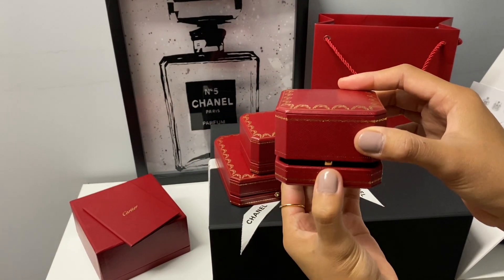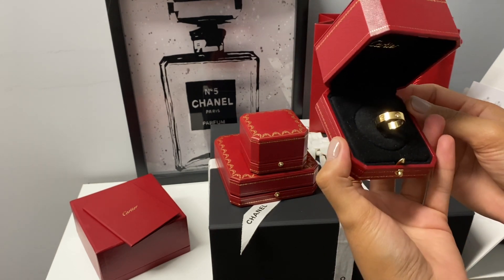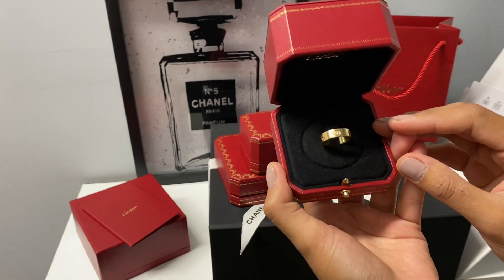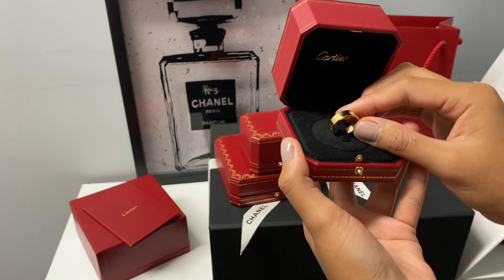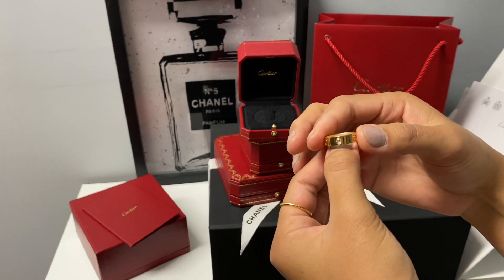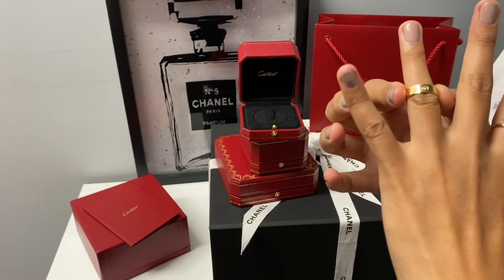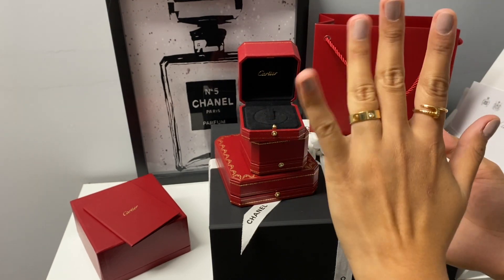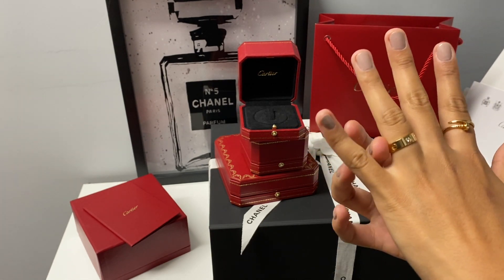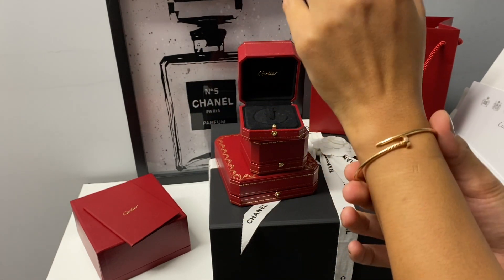The second piece I have is the love ring with one diamond. This is also size 54, and I got the thick version in yellow gold. I normally wear it on my ring finger and sometimes stack it with my engagement ring and wedding ring, which looks really cute. That's how it looks together with my new bracelet.